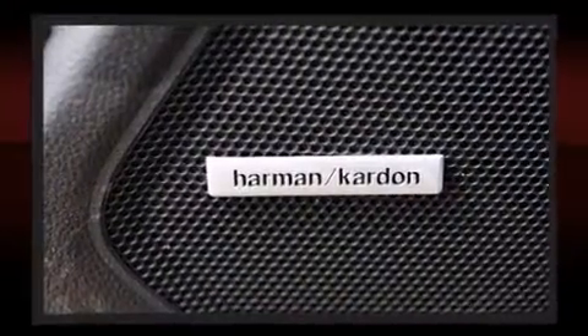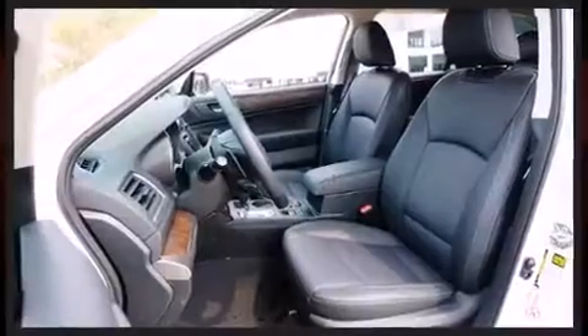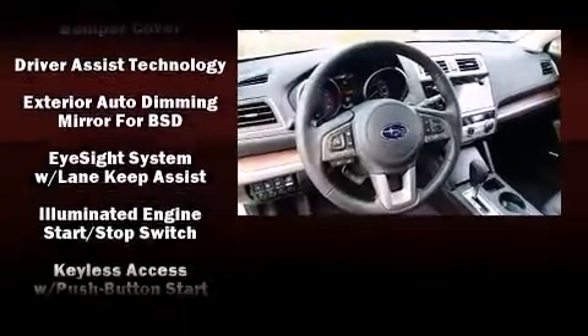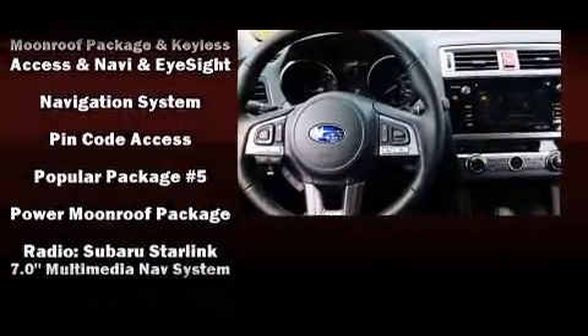You and your passengers will enjoy the stereo system, which includes a CD player with MP3 capability and 12 speakers, ensuring optimal sound no matter where you're seated. Subaru also prioritized safety and security with features such as dual front impact airbags with occupant sensing.